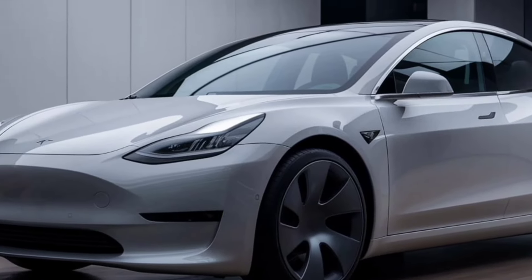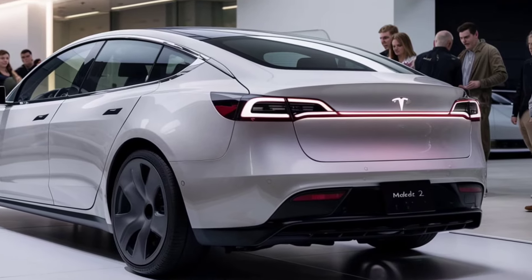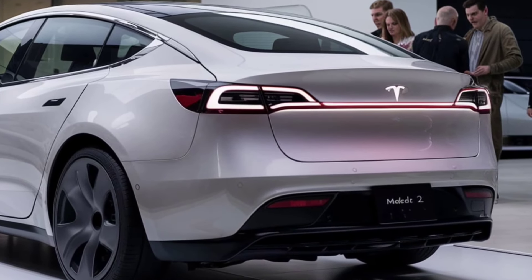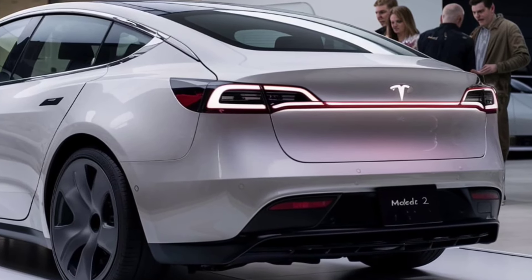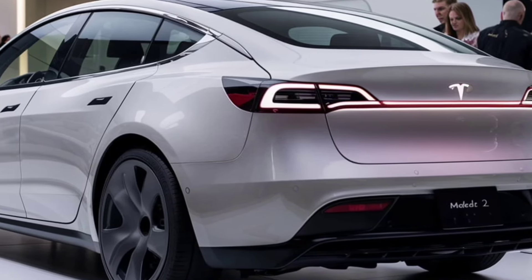Charging is as convenient as ever. The Model 2 supports fast charging, allowing you to get up to 80 percent charge in just about 30 minutes at Tesla Superchargers. Plus, with the ever-expanding Supercharger network, you'll never be far from a top-up.